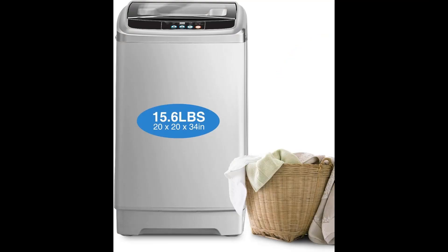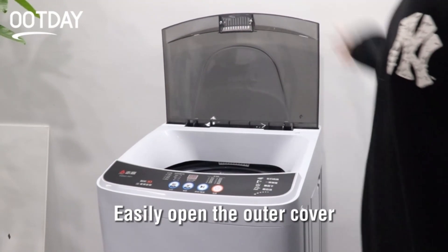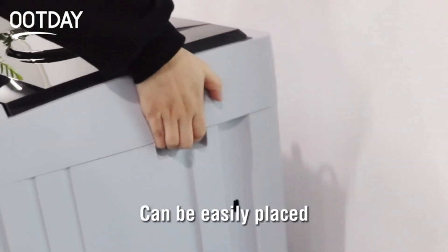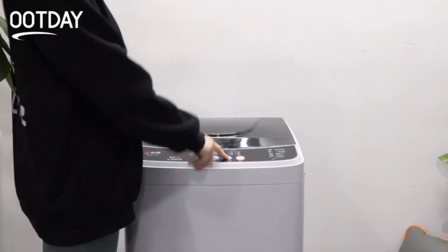Don't miss this unique opportunity. Ute Day apartment washing machine — your best friend for a more comfortable and stress-free life. What are you waiting for? Improve your quality of life and start enjoying the benefits of having your own washing machine in your apartment. Limited time offer, limited units, more than 10,000 satisfied people.